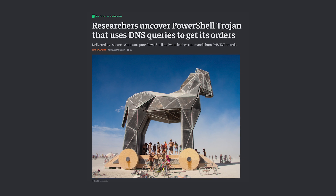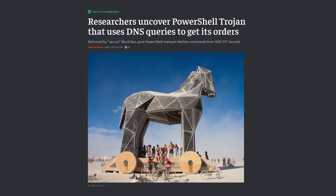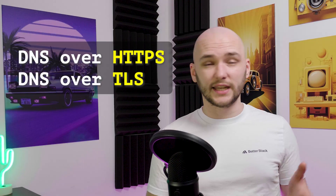This isn't a brand new technique. Security researchers have known about using DNS for malware delivery for years, but it's becoming harder to defend against. More and more internet traffic is moving to encrypted DNS, using DNS over HTTPS or DNS over TLS, which makes it much harder for security tools to see what domains are actually being requested.